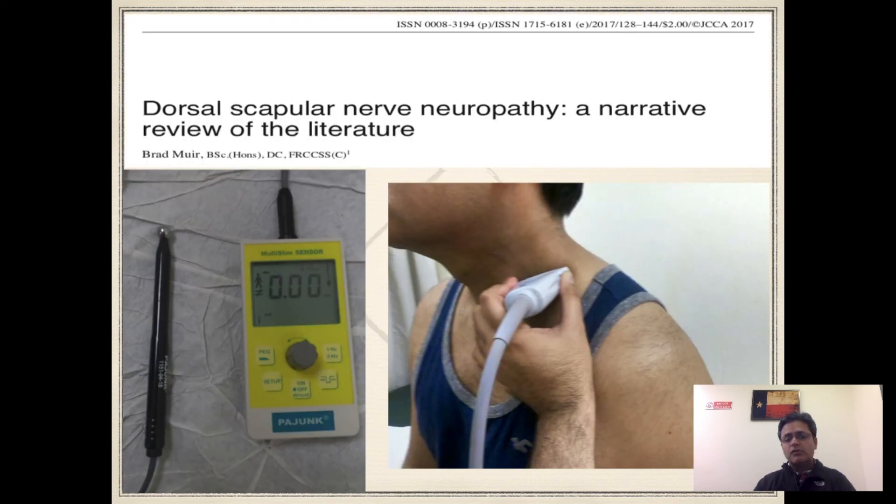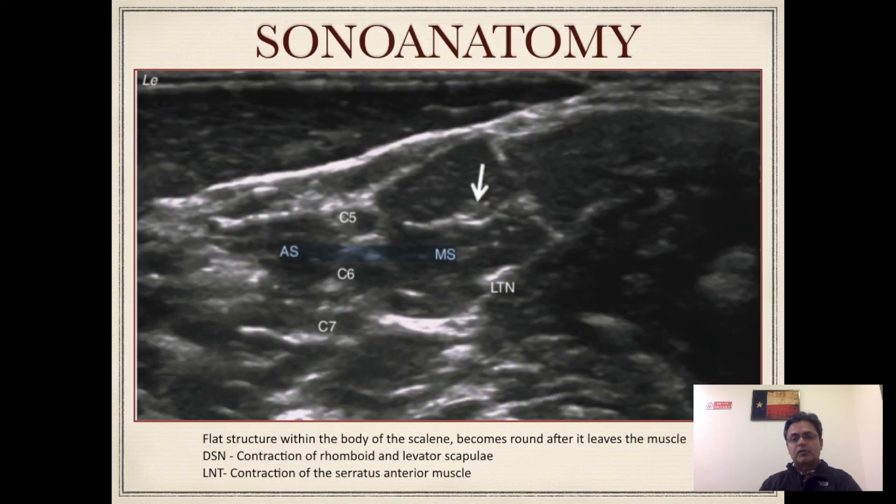This is the nerve stimulator I use for doing the block, and this shows the probe orientation for scanning for the dorsal scapular nerve. Essentially you are scanning the same way as you would for an interscalene block. I normally like to start from the supraclavicular area, identify the brachial plexus, then track it upwards until I reach the interscalene groove, and clearly identify the middle scalene muscle. Then I try to identify and look for the dorsal scapular and long thoracic nerve in the area of the middle scalene.